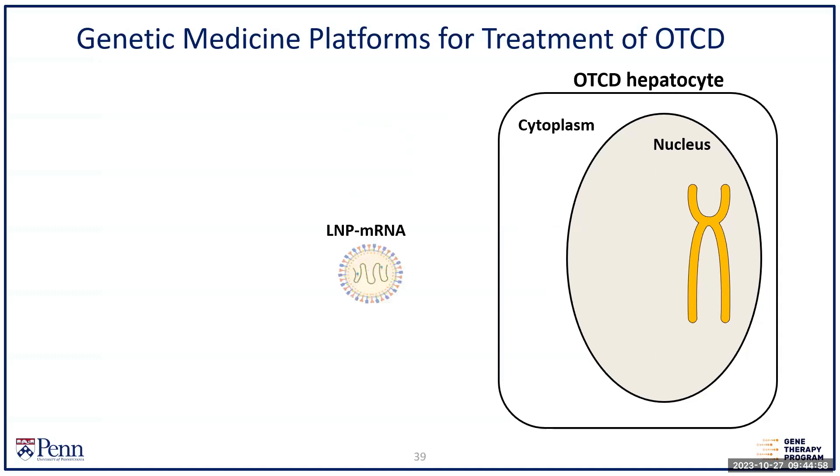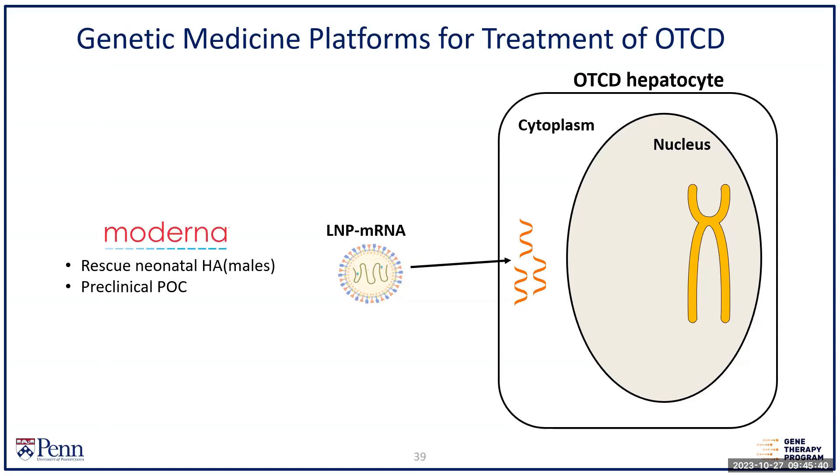AAV is not relevant to newborns because the liver divides and you lose the gene. So the next approach was: how do we get a better outcome from the neonatal episode, which is so hard to manage? This is where mRNA — which we became very aware of through the pandemic — may be used for rare diseases. The advantage of RNA is it doesn't have to go to the nucleus; it goes to the cytoplasm and makes protein directly, so onset is rapid. We partnered with Moderna about eight years ago to develop a treatment for rescue of hyperammonemia in the neonatal period, and we've shown this works in animal models, with clinical trials coming soon.